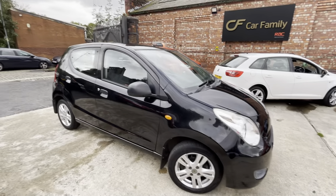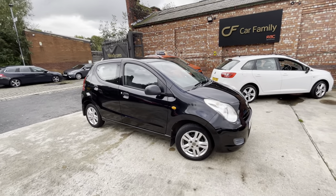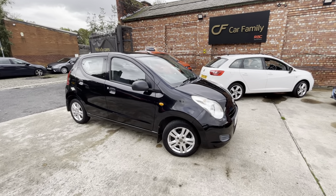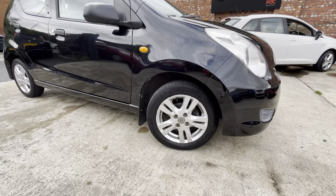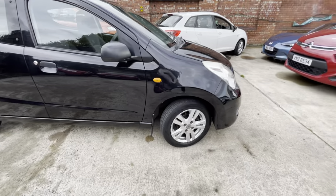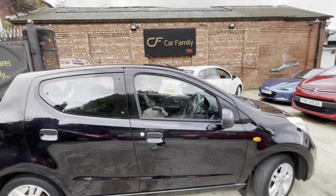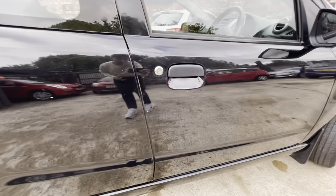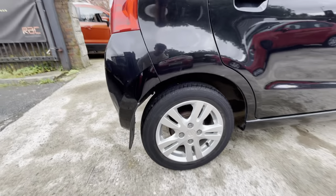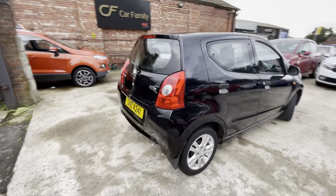Bodywork-wise, there are a few things to point out, but the main reason you're buying one of these Suzuki Altos is for a cheap, reliable car. There are a few little scratches just on that front driver side alloy. The tyre is in very good tread. The front wing is in very nice condition. There are a few little marks just on the driver side door.